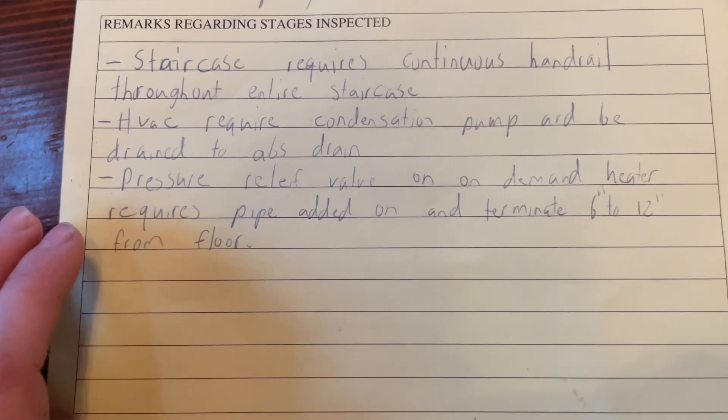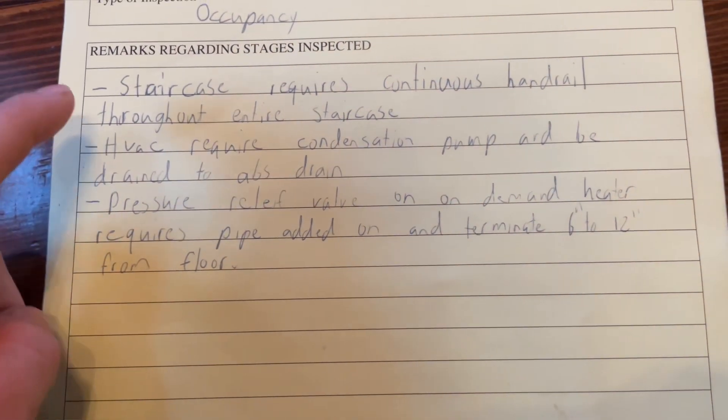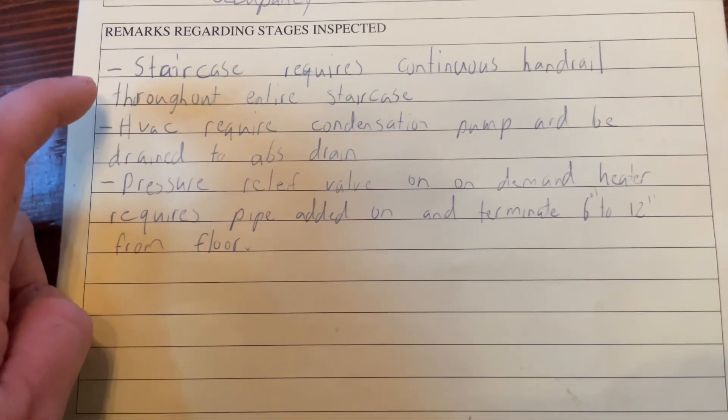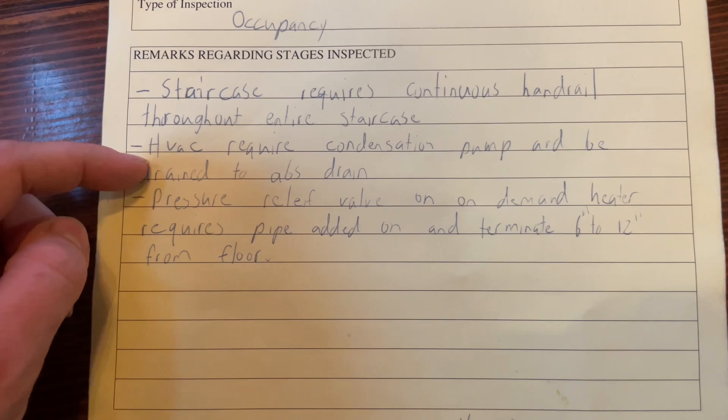The inspector came on Wednesday and we had a couple things we needed to fix for our occupancy. The first thing was the staircase requires a continuous handrail throughout the whole entire staircase. We knew it had to be done but it kind of just got forgotten. The HVAC also requires a condensation pump drained to an ABS drain. We knew about that too but we just put a pail under hoping that would suffice and it did not.